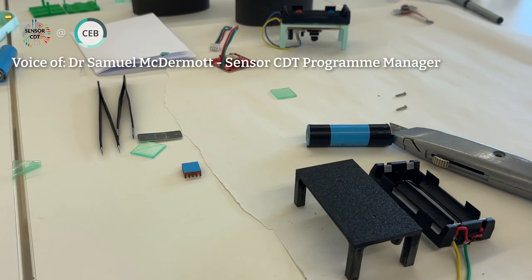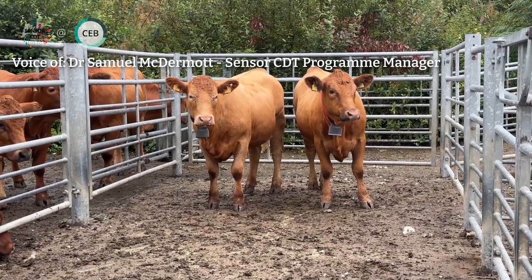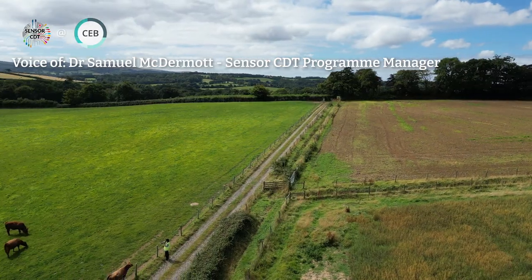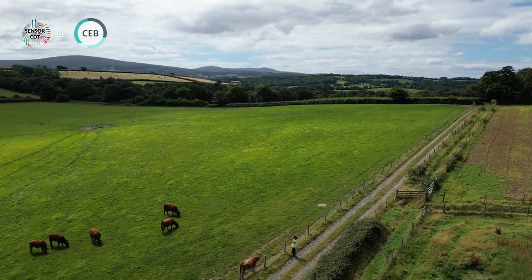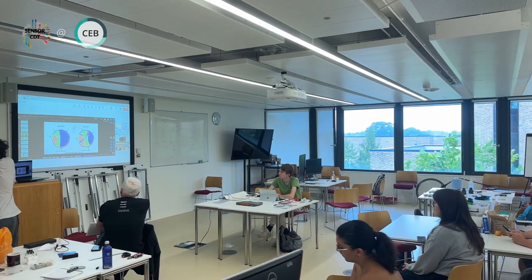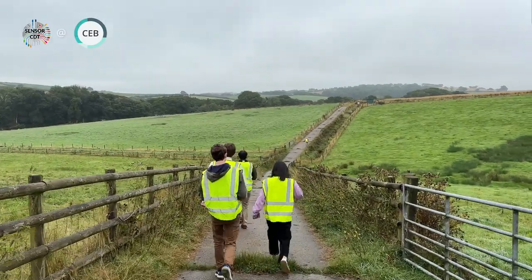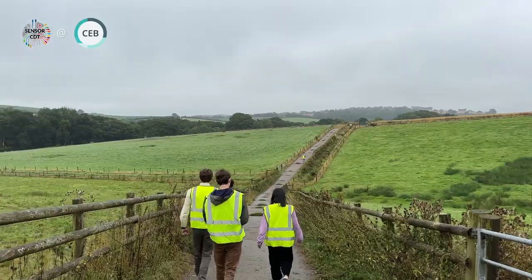This year the students have been developing cow-mounted sensors to help farmers identify the biodiversity which is present in their pasture. Sensor CDT is a 1+3 MRes and PhD program enabling students to develop new sensor technologies and applications which will have an impact in the real world.